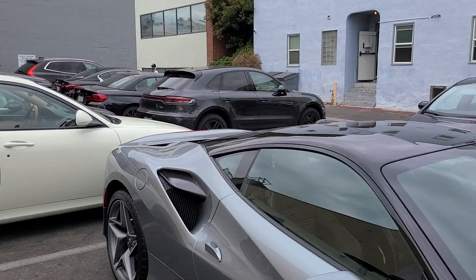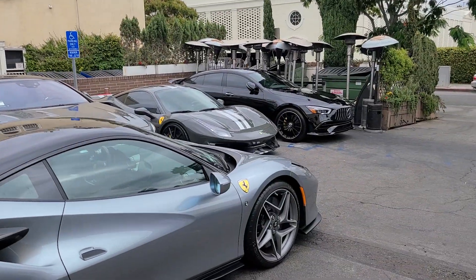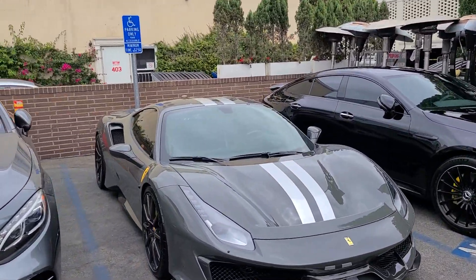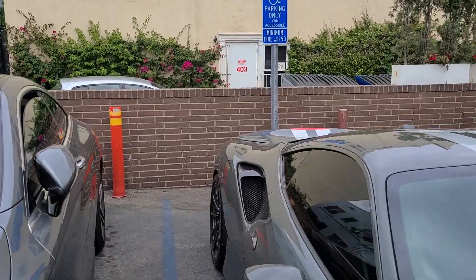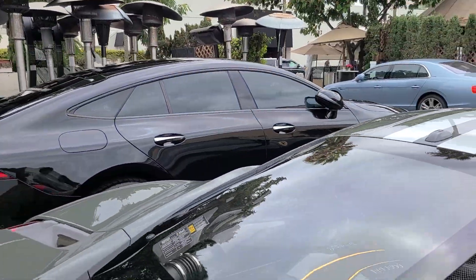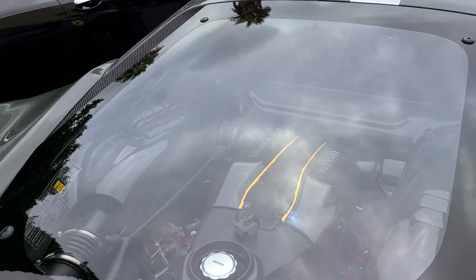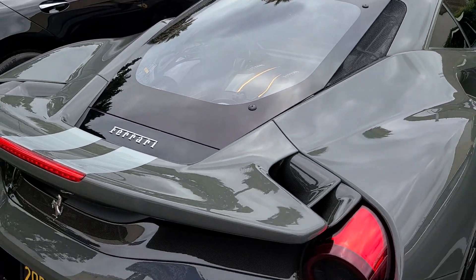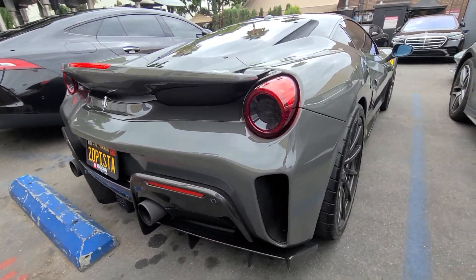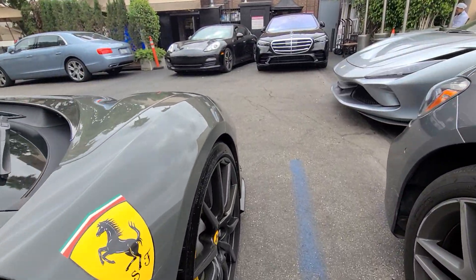Actually, it's an F8 Tributo next to a Ferrari Pista — wait, I may have said Pista Spider there but it's actually the Pista Coupe, my bad. Look at that engine — I love the yellow lining right there. This is a beautiful car. Carbon wheels — I love this spec too.